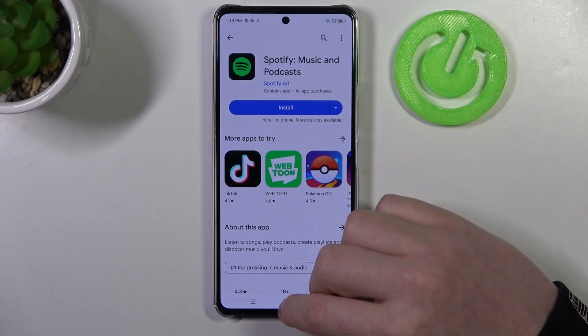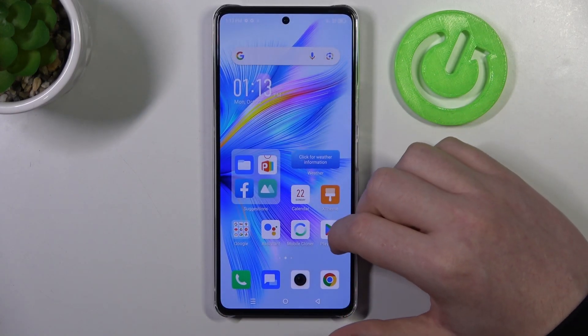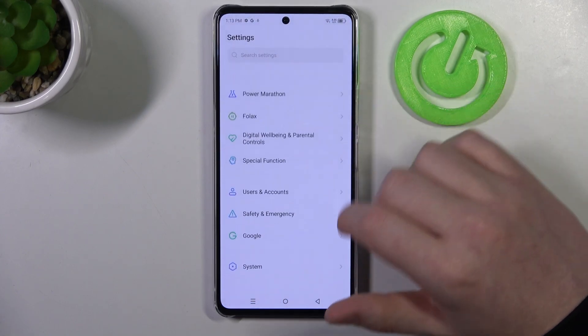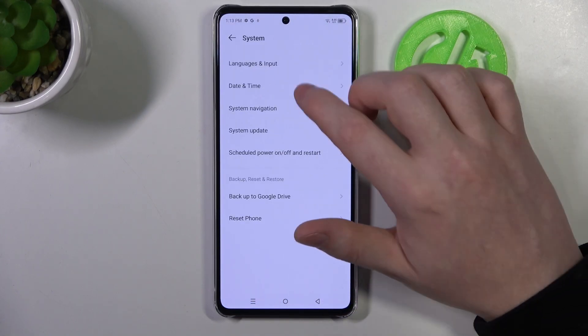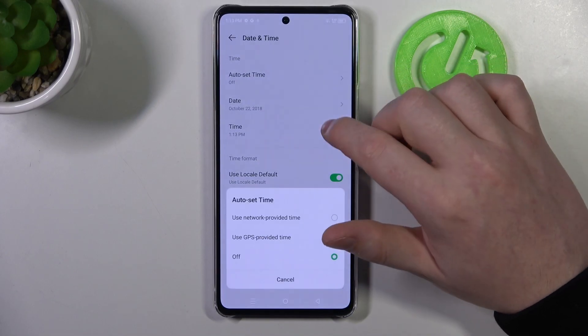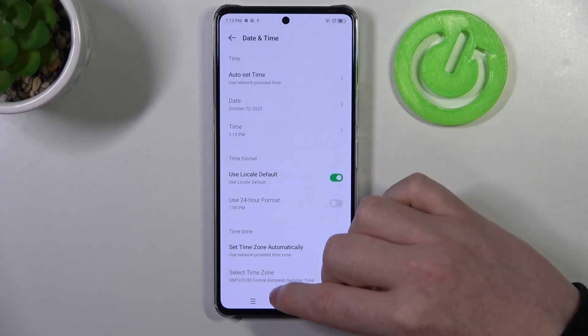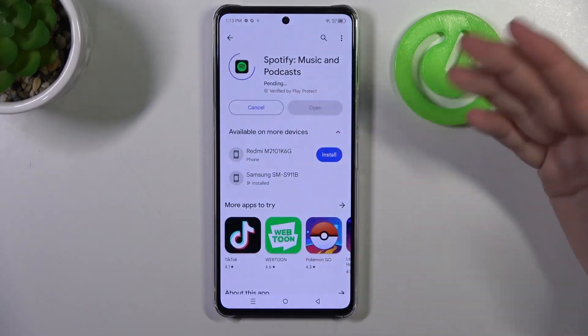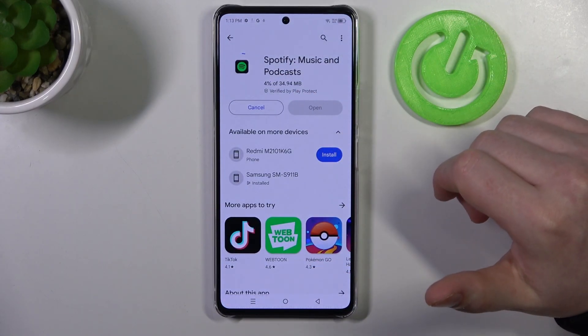So let's cancel it for now and move on to the fix. We need to open our Settings, then scroll all the way down and enter System. There's Date and Time, and we want to auto set time using network provided settings. If we go back to the Google Play Store and try to install the same app now, it should work fine.